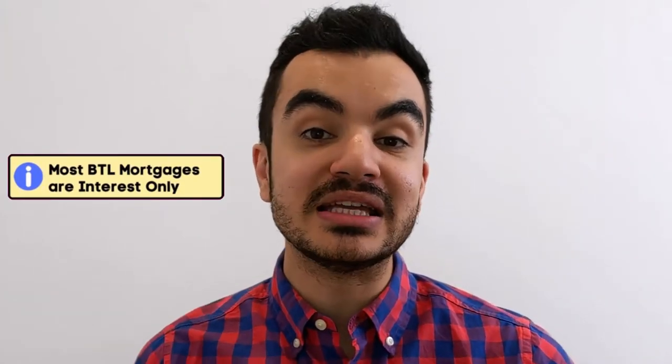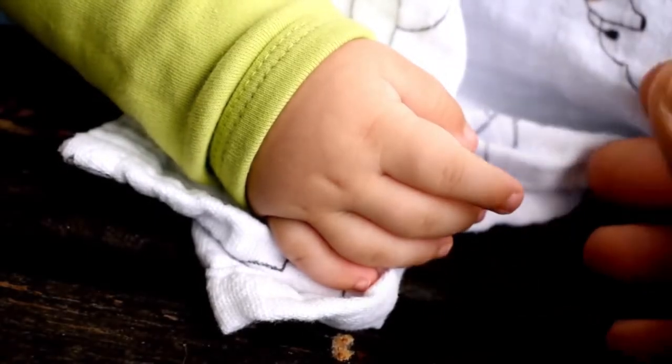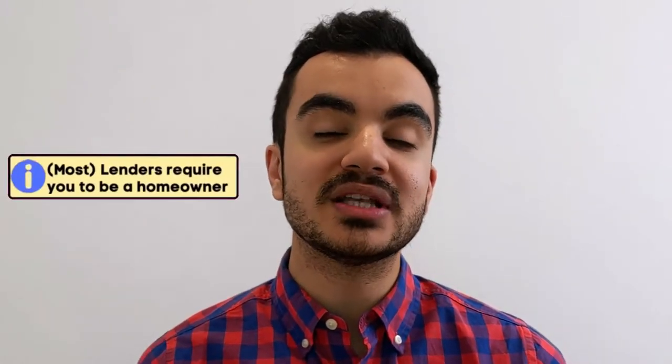Most buy-to-let mortgages are interest-only mortgages, which means your monthly repayments will be quite small because you're just paying off the interest. However, you should be aware that at the very end of your mortgage term you will be expected to pay off the capital in full — either with money you have saved up, or potentially by selling the house.